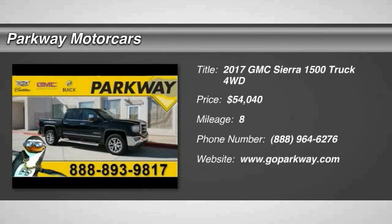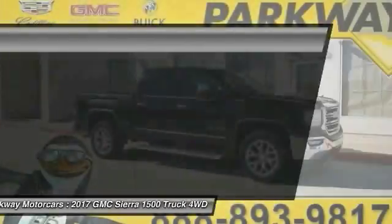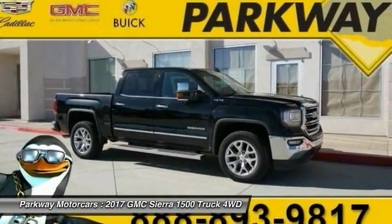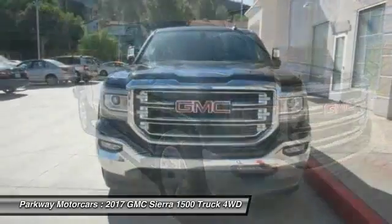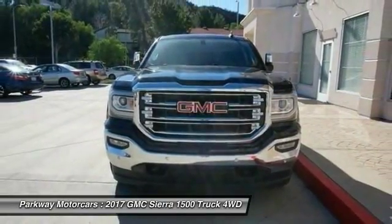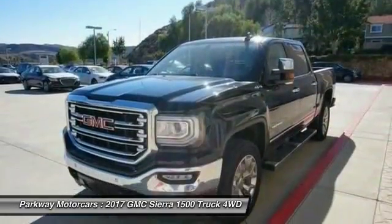2017 Sierra 1500. The Sierra 1500 offers a five-star frontal and side crash test rating and a combination of mechanics and aerodynamics that give it better conventional V8 fuel economy than any competitor.